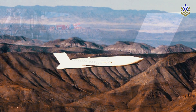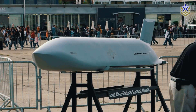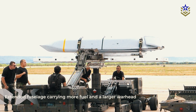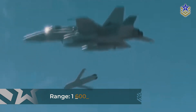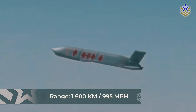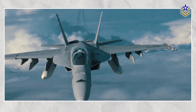The AGM-158XR retains the trapezoidal cross-section and low-observable design familiar to the JASSM and LRASM variants, but it features a larger fuselage. This extended fuselage allows for significantly more fuel and a larger warhead, estimated at about 450 kg. This increase in size translates directly to a massive boost in range, with the XR version believed to reach distances of approximately 1,600 km, compared to earlier variants reported at 925 km.